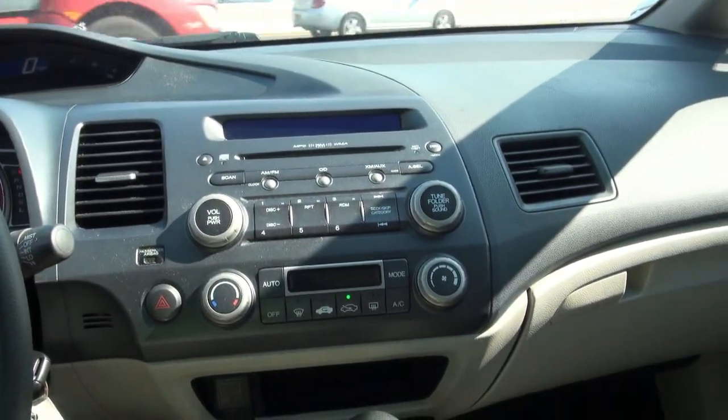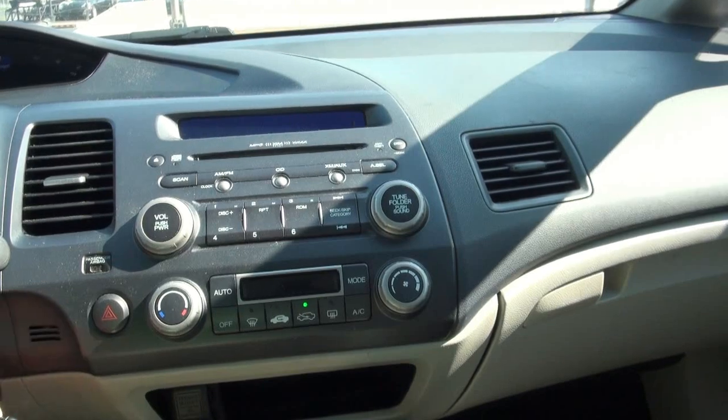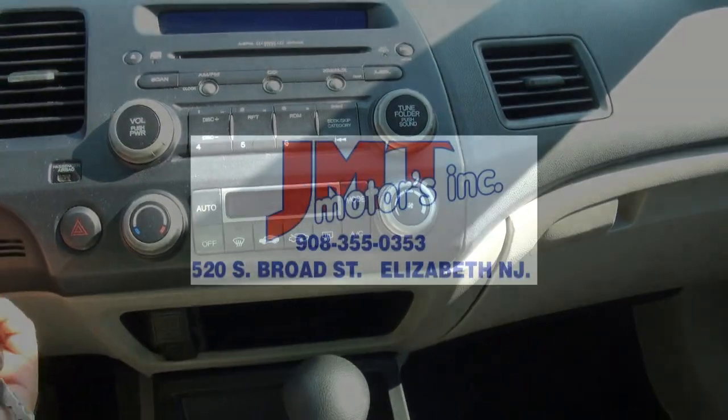If you need more help, here at J&T Motors give us a call to talk about financing and extended warranties. Thank you.